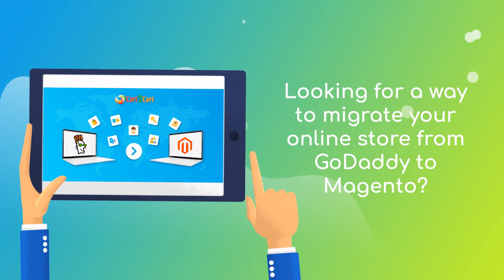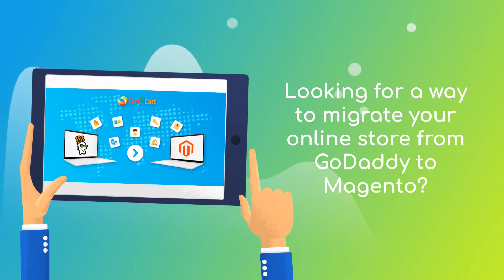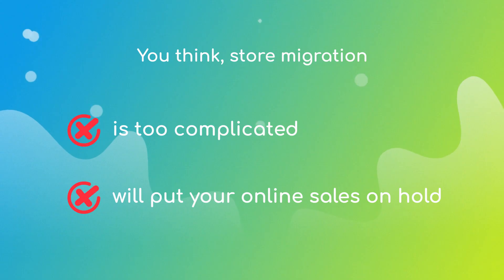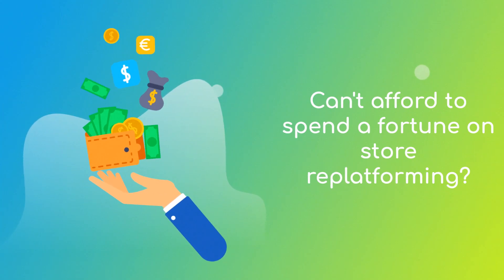Want to switch from GoDaddy to Magento and bring over all your store data like products, customers, orders, and more? But hesitate because you think it's too complicated, don't want to put your online selling on hold, or can't afford to spend a fortune on replatforming?